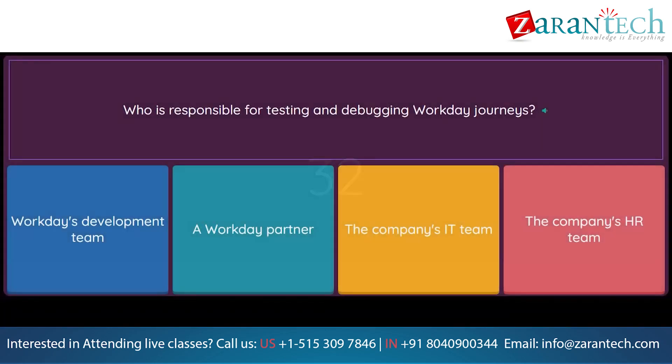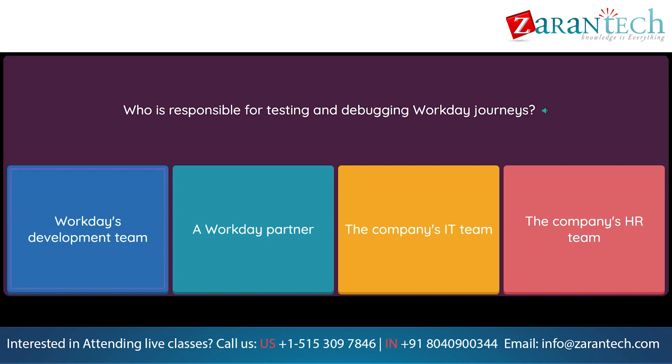Question: Who is responsible for testing and debugging Workday Journeys? Option 1: Workday's development team. Option 2: A Workday partner. Option 3: The company's IT team. Option 4: The company's HR team.